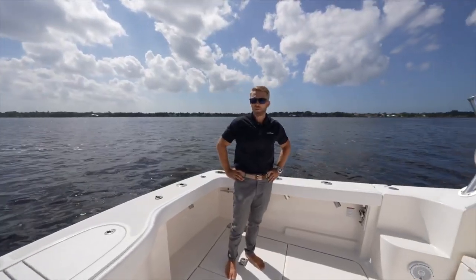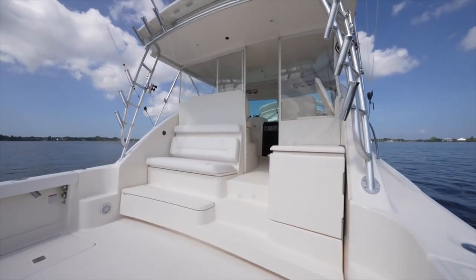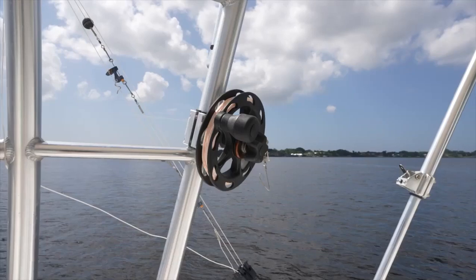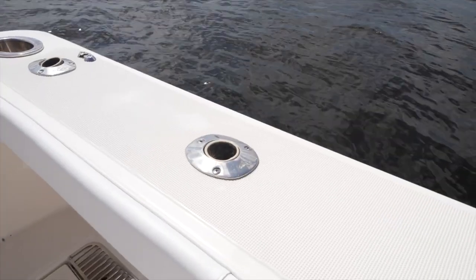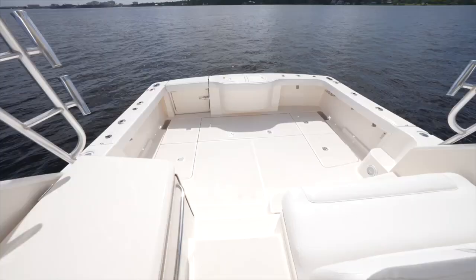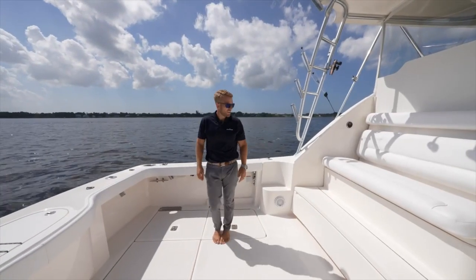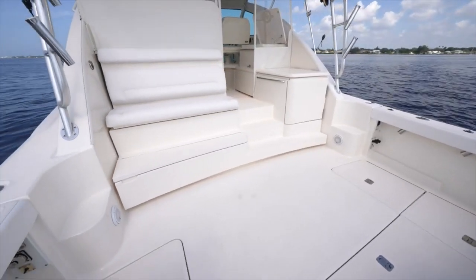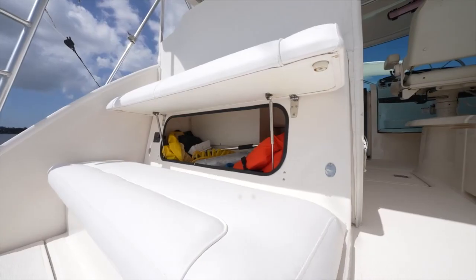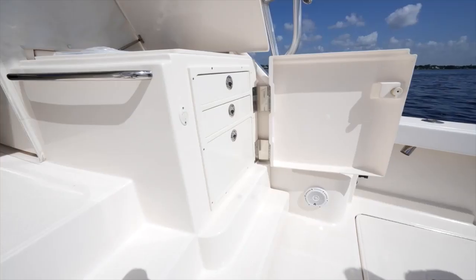Back here in the cockpit, this boat is fully equipped with the tournament style hardtop that comes with plenty of rod holders, rocket launchers. We also have the Rupp outriggers, we have outlets for electric reels — three of them. We have two fish boxes with the ice chipper putting out ice in the starboard box, a fridge freezer cooler under here, all new upholstery and bolsters, a storage compartment, and off to the starboard side we have a cutting board, storage, and also tackle boxes.